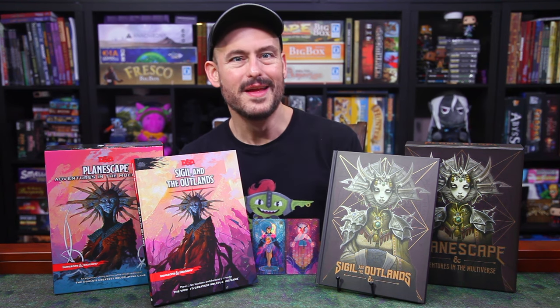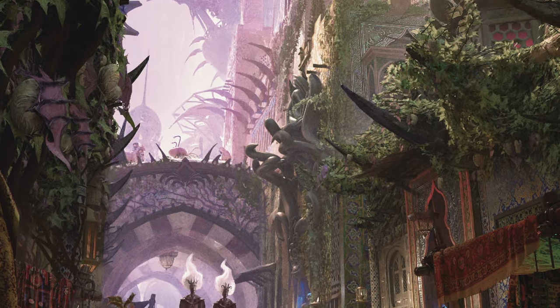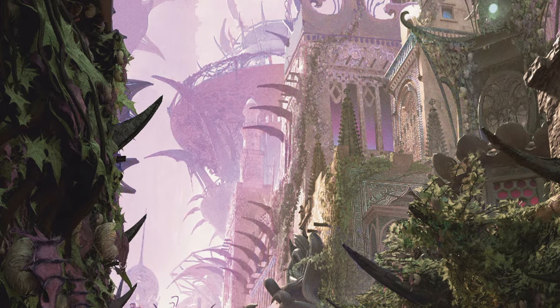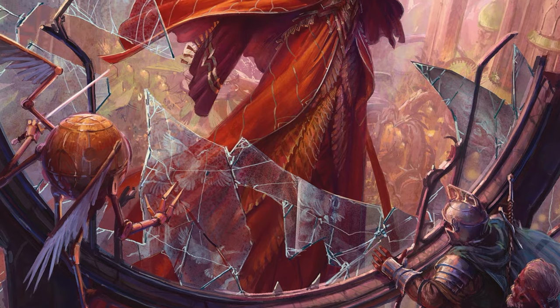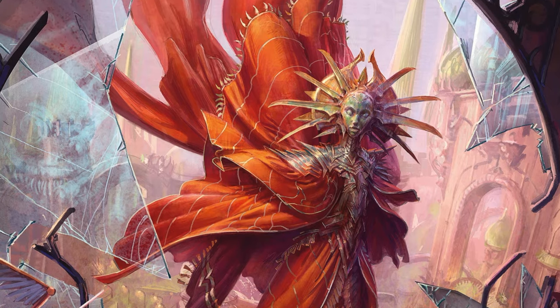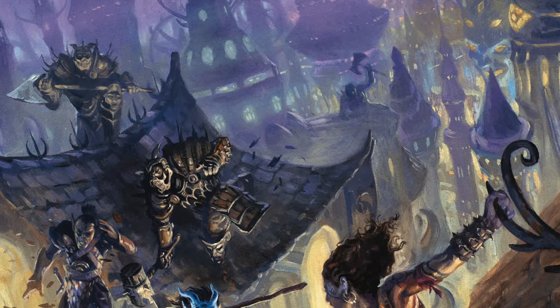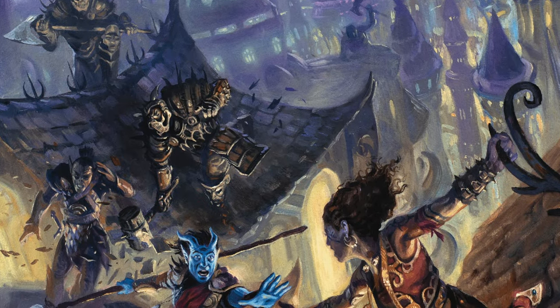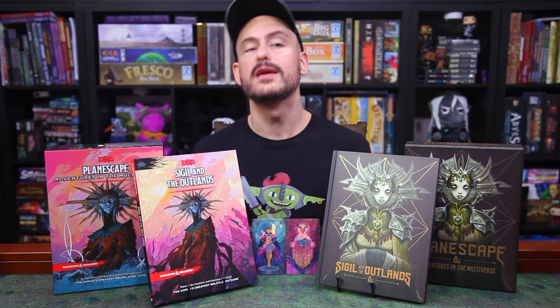Moving on to Sigil, the crossroads of the multiverse, the city at the center of the Great Wheel, the City of Doors. It floats above an impossibly tall mountain called the Spire at the center of the Outlands. The only way into and out of the city are through one of the many portals around the city, all of which are controlled by the enigmatic and godlike figure known as the Lady of Pain. The Sigil section of the book is roughly 45 pages long, and it covers life in Sigil, including trade and services, getting around the city, language and information on the portals, how magic works differently in the city, the Lady of Pain herself, the 12 factions of the city, the six wards that comprise the city, and running adventures in Sigil.